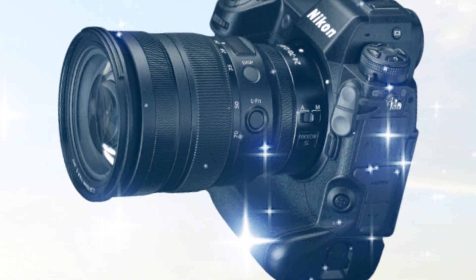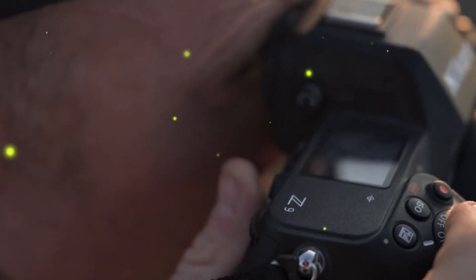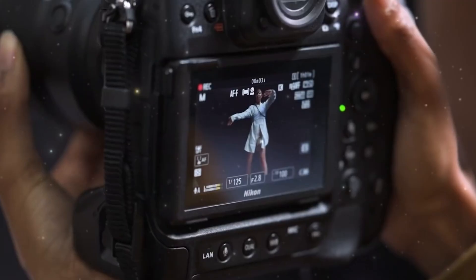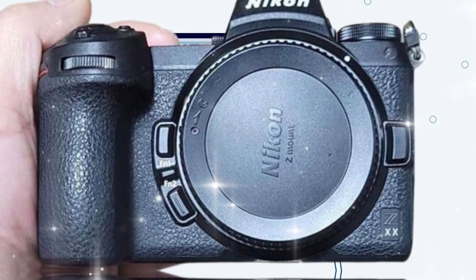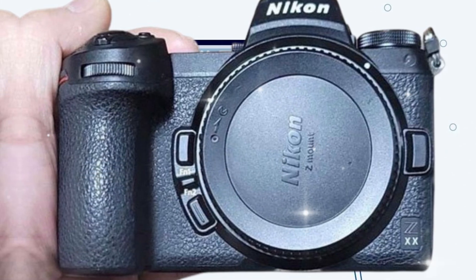As we go deeper into this analysis, we have to address the why. Why do you need this camera? If you are a hobbyist, maybe you don't. But if your livelihood depends on capturing the shot that no one else can, the Z9 II is your ultimate weapon. It's the peace of mind that comes from knowing your gear will never be the bottleneck — the confidence to walk into any environment, a sandstorm in the Sahara, a rainy sideline at the Super Bowl, or a dark studio, and know that the Z9 II will perform.